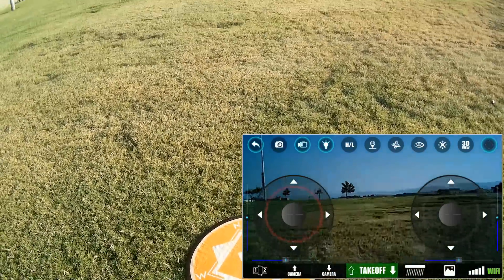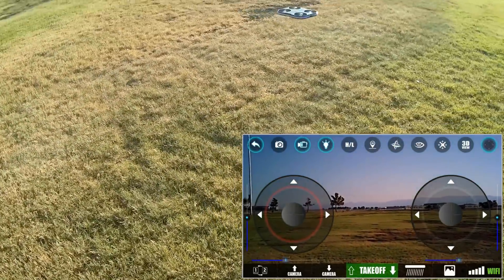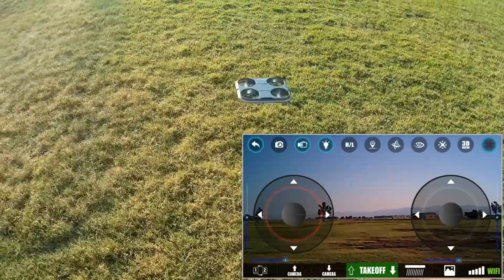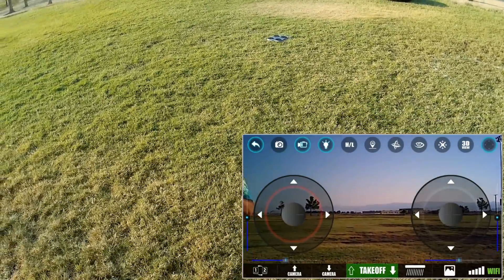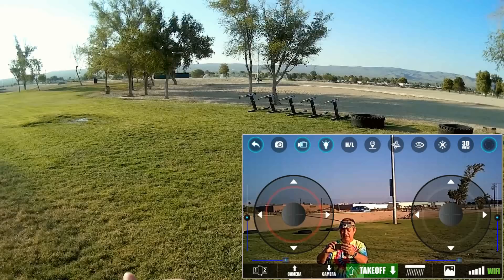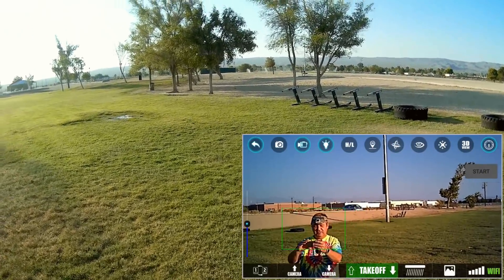Takeoff button is activated, and there's the drone just hovering in position. It climbs to about a little over a meter and maintains that altitude. Let me turn the drone to the left and get in the picture — take it up a bit higher. Let's try that follow-me button. Pressing follow-me and outlining myself — let's see if it actually turns.